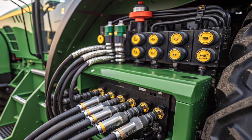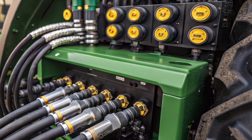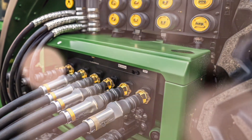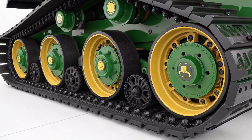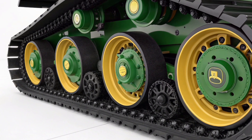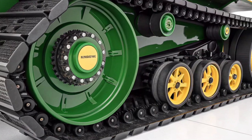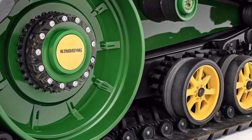The undercarriage components — such as rollers, suspension arms, and hydraulic tensioning systems — are built with precision and strength to handle intense field work season after season. The rear of the tractor is where the mechanical prowess becomes even more evident. The 9RX 830 features a sophisticated hydraulic system with multiple quick-connect couplers, electronic controls, and high-capacity pumps, which are color-coded and arranged for quick access and easy maintenance.